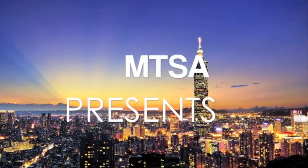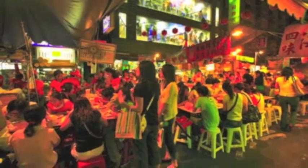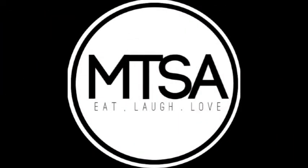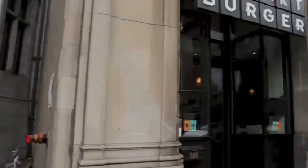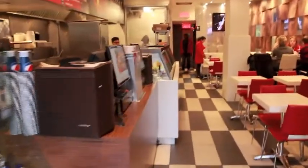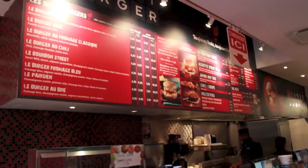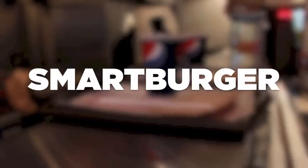This video is brought to you by B.A.L.D. Hey guys,